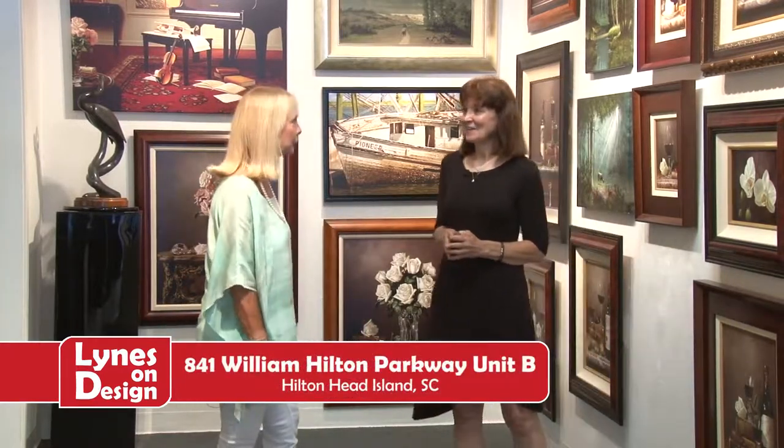We've been told we have to go — it's always frustrating because we just get on a roll and start getting into it. We really appreciate it, Julie. Thanks to all of you for joining us here on Lines on Design. Have a wonderful week. Bye-bye.